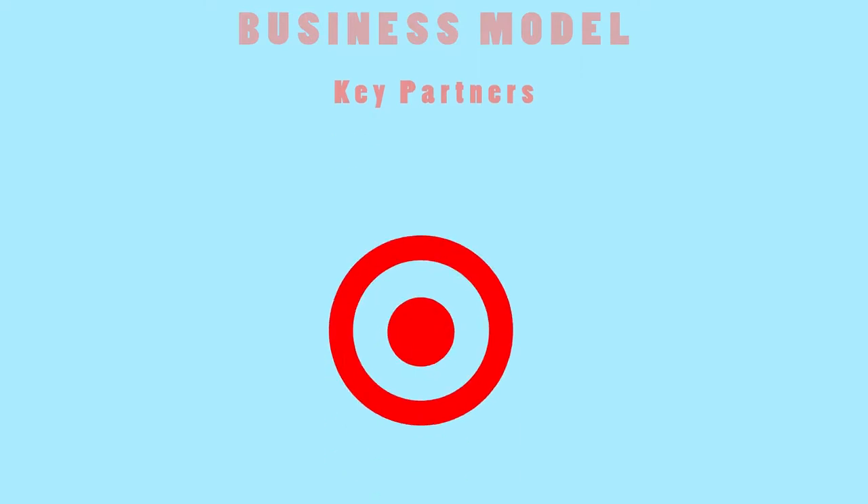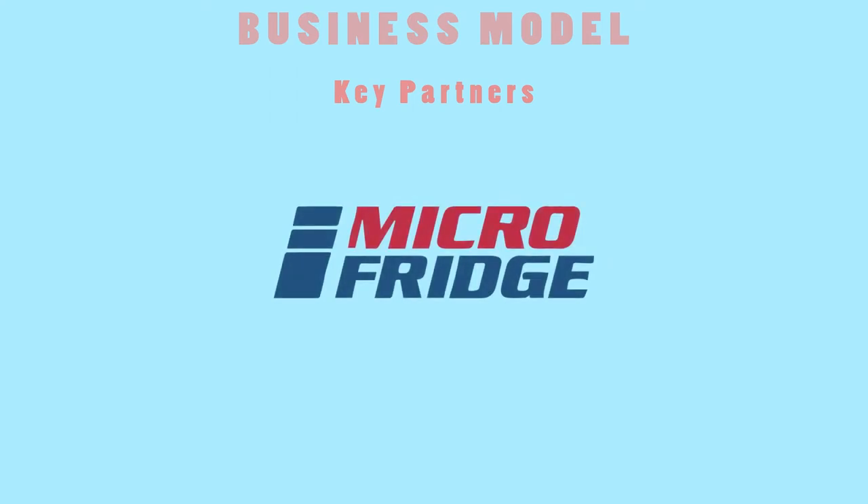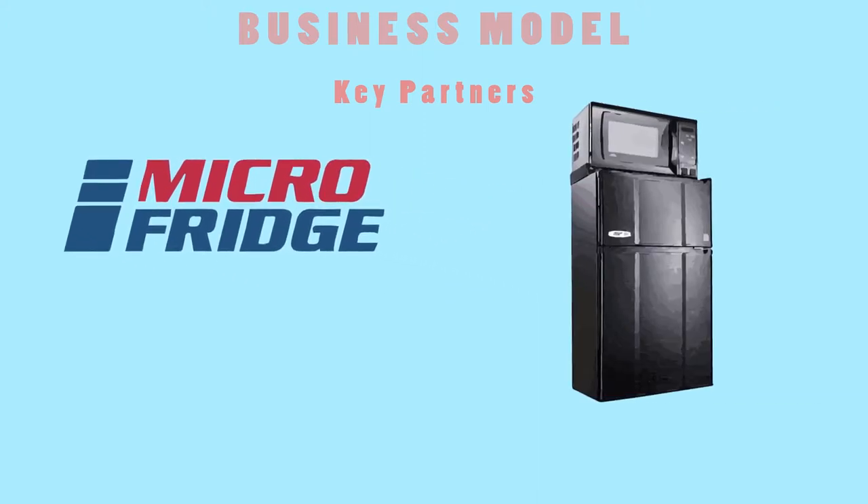The business model for our portable dishwasher starts off with our key partners. We would like to work with big-box stores like Target and Bed Bath & Beyond. We would also like to partner with Micro Fridge Safe Plug, which is a website partnered with colleges all over that allows students to rent mini-fridges. We would like to extend it further by adding our portable dishwasher to their website so students have the option to rent or buy.